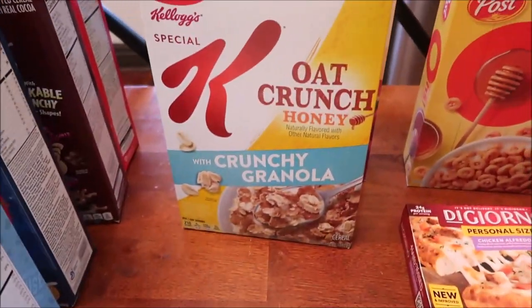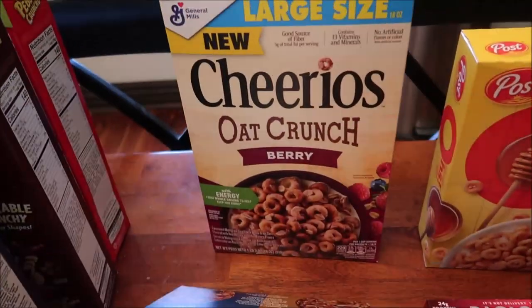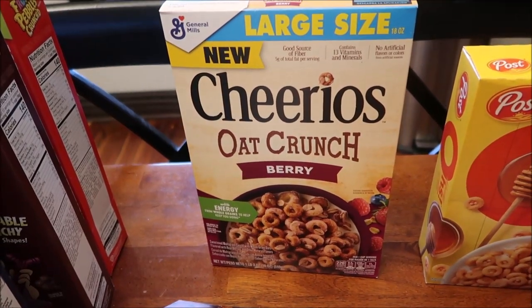This is the new Kellogg's Special K Oat Crunch Honey with crunchy granola, and then this is new by General Mills: Cheerios Oat Crunch, the berry flavor.